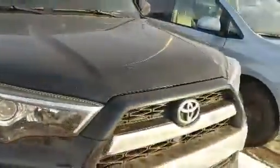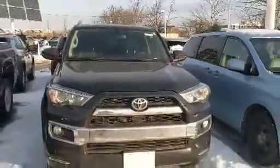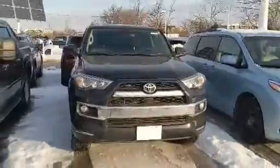It comes with a backup camera, keyless entry, and power door locks. It is in great condition. It is the 2018 4Runner Limited 5-passenger package.